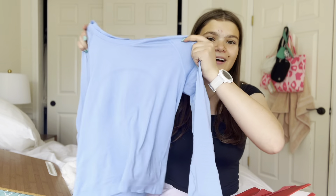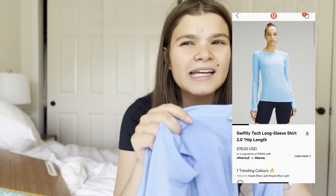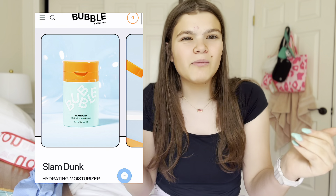I went to Lululemon yesterday and I got this blue Swiftly Tech race-length top — I think the color is Cintra Blue or something. From Bubble, I just got a restock of my favorite moisturizer. I really like this one because it has a pump and it's really hard to go wrong with.